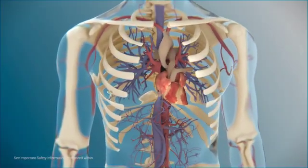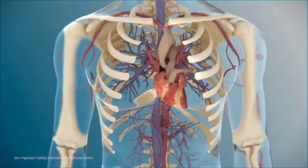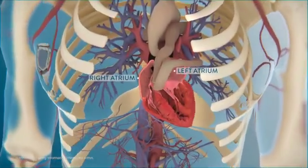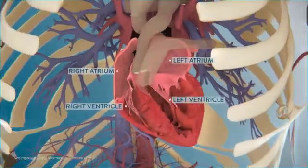The heart is one of the most important organs in the body, working relentlessly to enable the human cardiovascular system to function. The heart has four chambers: the upper right and left atria and the lower left and right ventricles.